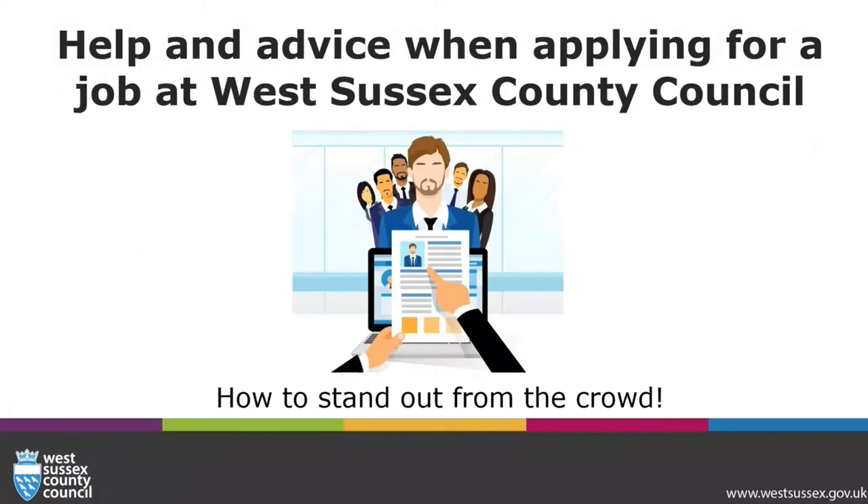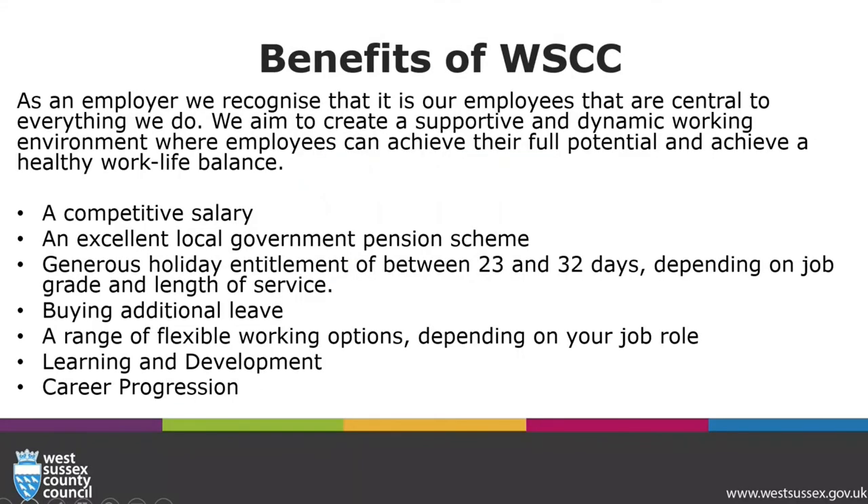Help and advice when applying for a job at West Sussex County Council. As an employer, we recognise it is our employees that are central to everything we do. We aim to create a supportive and dynamic working environment where employees can achieve their full potential and a healthy work-life balance.